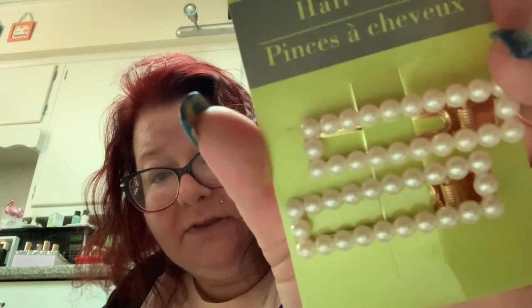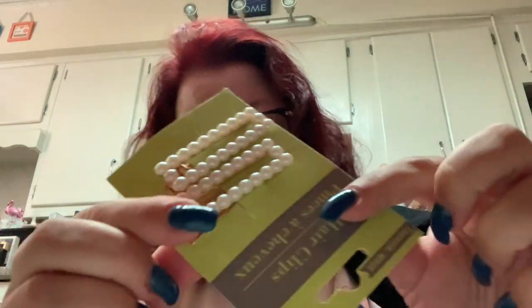I picked up these hair clips — pearl clippies. I think I could put one here or here.